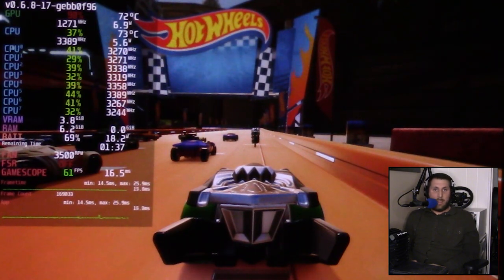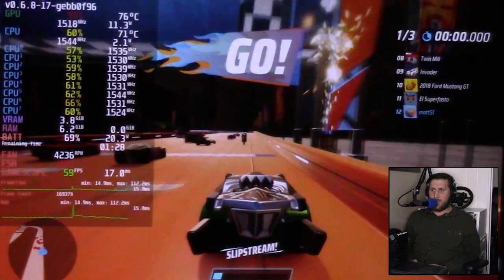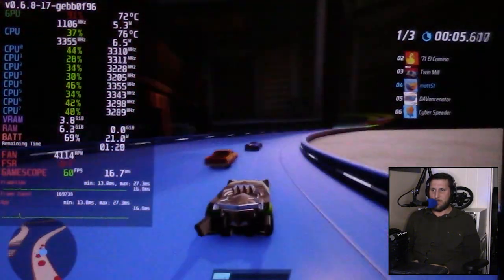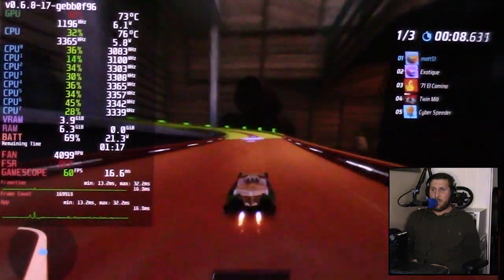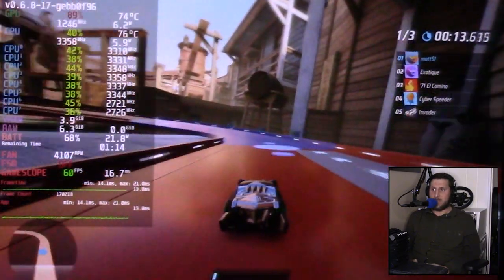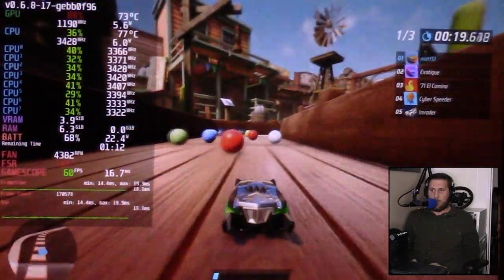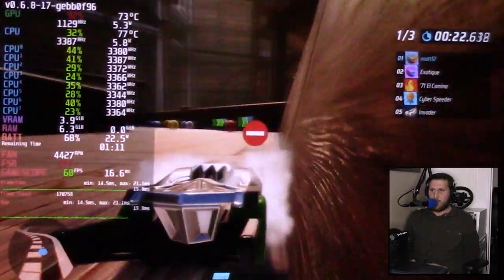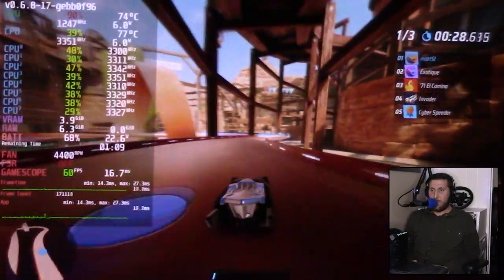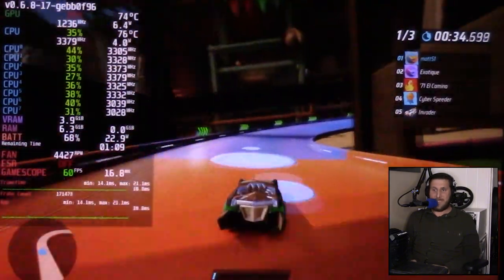This is a camcorder looking at the Steam Deck, so bear with me on that. But it just looks absolutely fantastic. The reason I'm using a camcorder in front of a Steam Deck today is we are testing three different main settings on battery mode. This isn't even plugged in — this is on battery. I apologize for the poor quality video, but if you can look past that, performance is incredibly stable for a game that was just released yesterday.